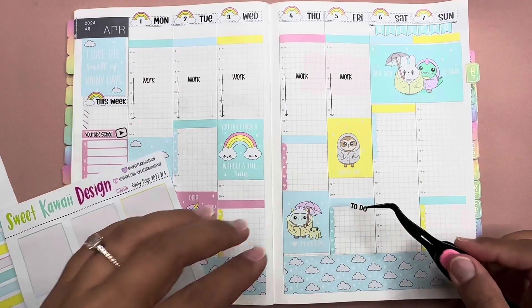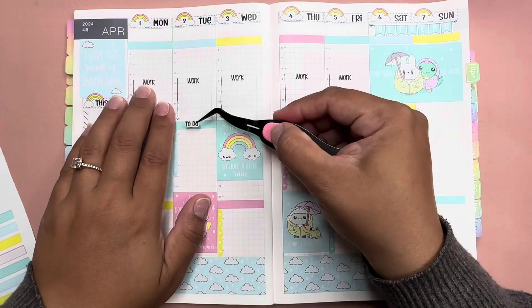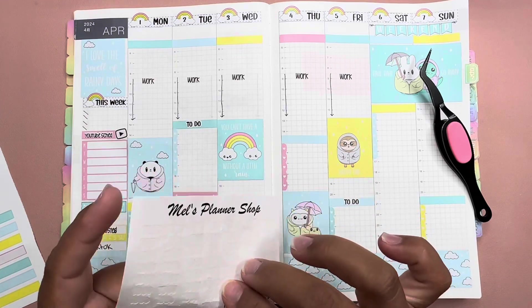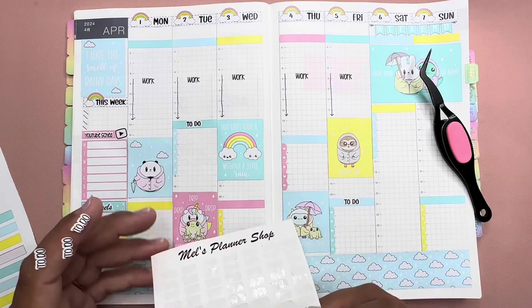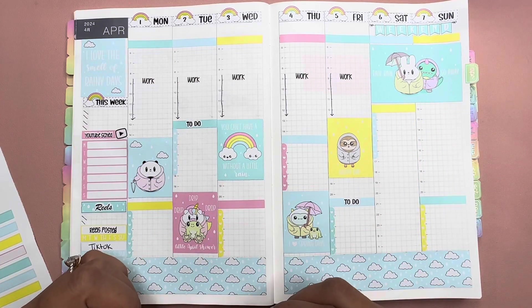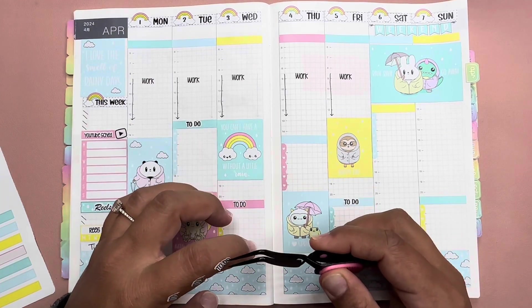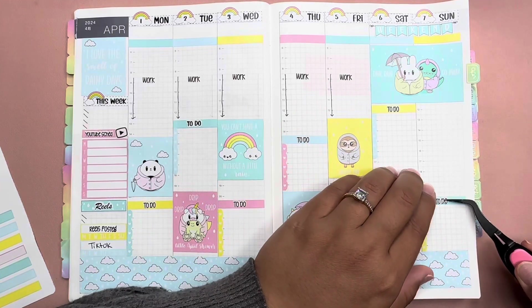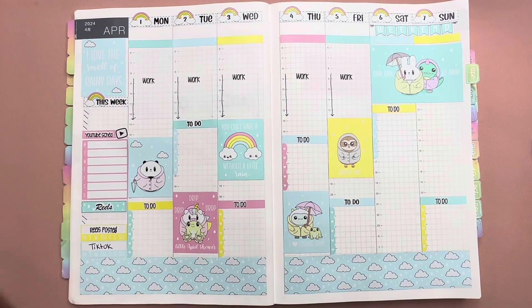Okay, checklists are down. Let's go ahead and put one of the to-do scripts there, and then another one over here, and then the rest we'll do with my scripts. Here's one, two, three — there we go. So we'll put the to-do scripts on the rest of the days. And then after this we have to put the boxes for tracking YouTube and Instagram.